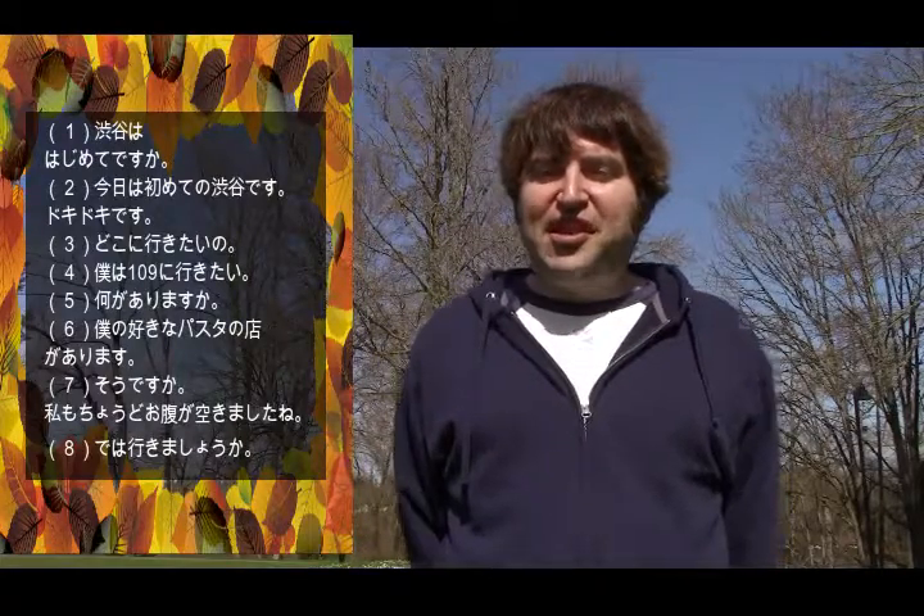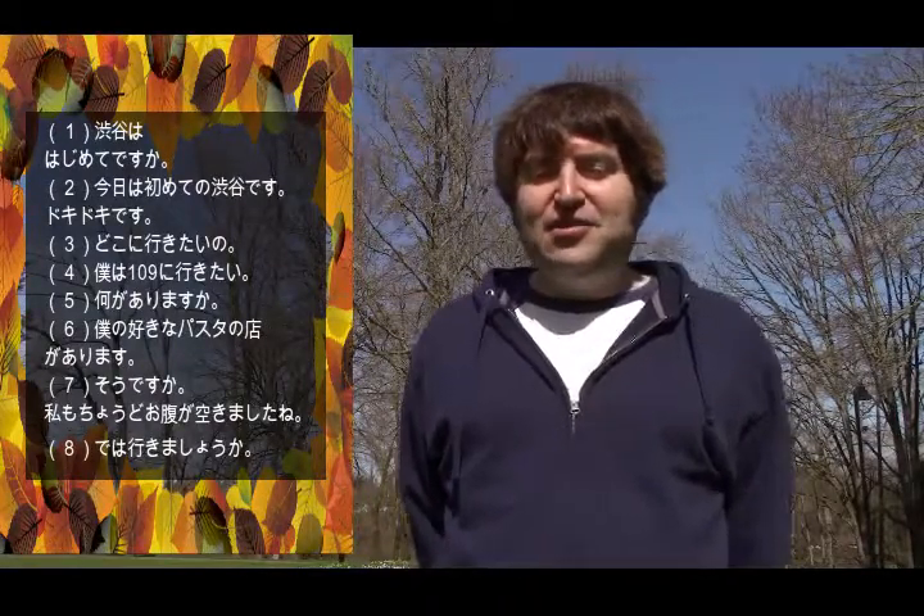Dewa ikimashou ka? 'Dewa' means alright, 'ikimashou' means let's go, and 'ka' is the question marker. So 'Dewa ikimashou ka?' means: Alright, shall we go?